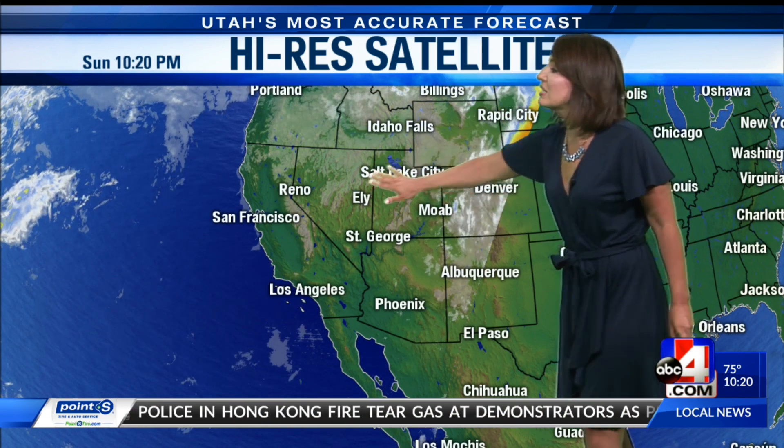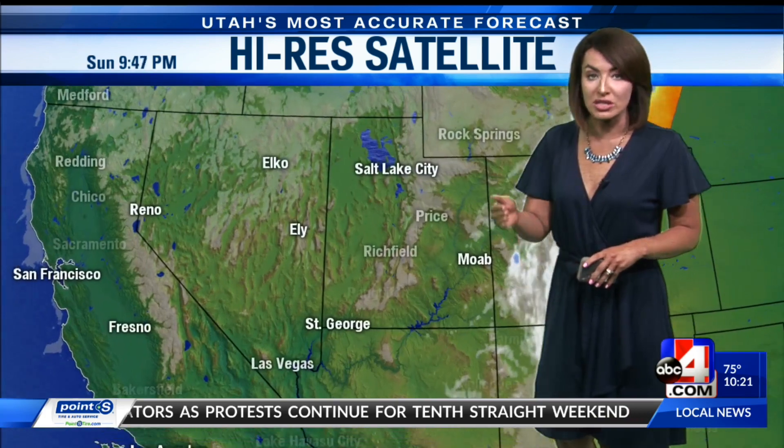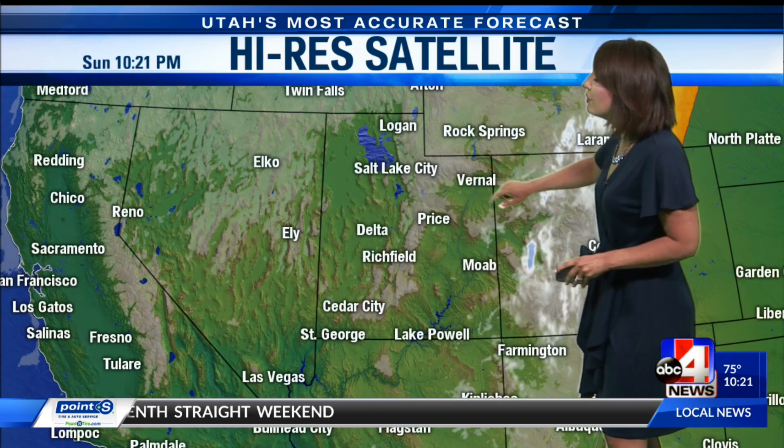Calmer conditions today, which is nice to see. You can see most of the activity on the satellite is over to the east of us, with clearer skies throughout the entire Beehive State. It was a nice day as those temperatures stayed below average, which is right around 92. A few clouds wanting to pop up, but not bad. Our highest wind gusts in the double digits, with Salt Lake hitting a 23 mile per hour gust.